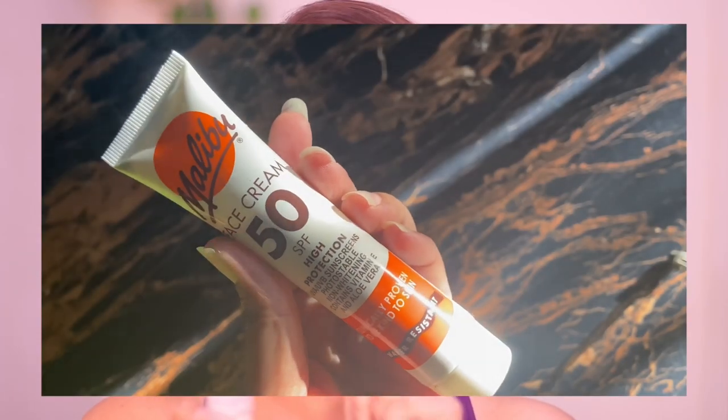You should wear sunscreen no matter what temperature it is outside. For my face, I use this Malibu Face Cream SPF 50. I take a good amount of it and apply it on my face.